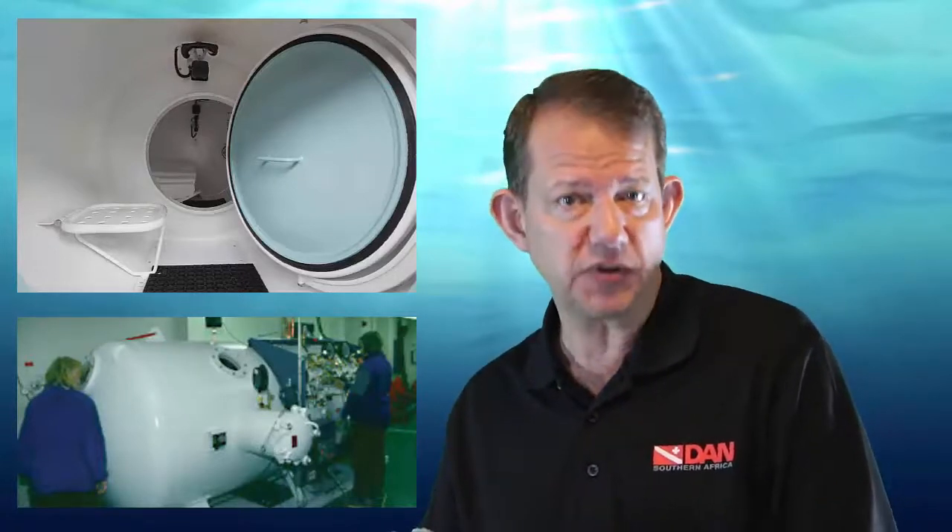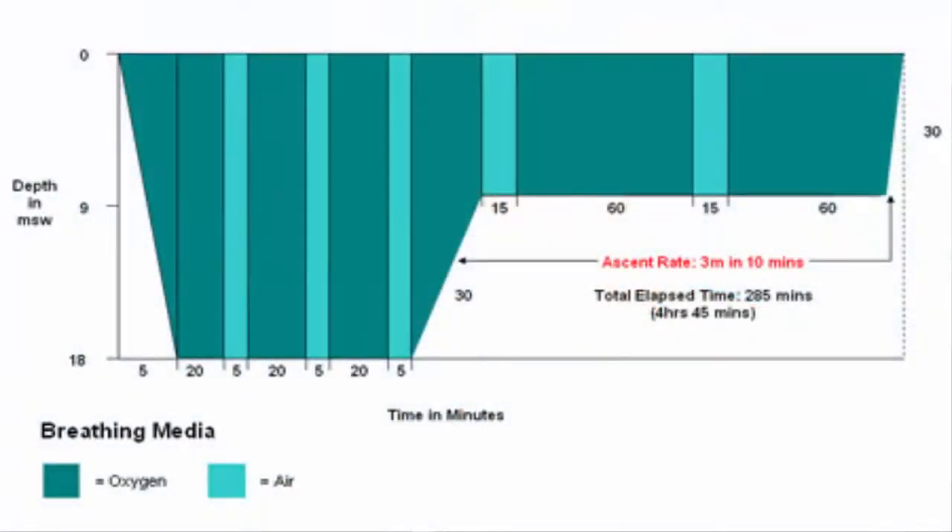A common treatment regimen for decompression illness is US Navy Treatment Table 6 or Royal Navy Table 62. This regimen starts at 2.8 atmospheres, which is the equivalent of 18 meters seawater, and the individual breathes oxygen for periods of 20 minutes with 5-minute interruptions — in other words, they take off the mask and breathe the chamber air. This is for about an hour, and if symptoms have cleared, the next stage of the treatment table can be commenced. This involves a slide of 30 minutes from 18 to 9 meters, after which one continues monitoring for ongoing recovery and the continuation of symptom resolution.